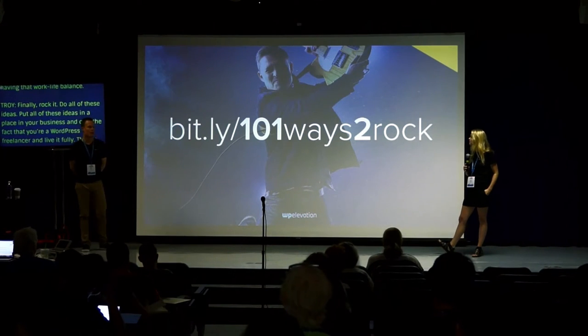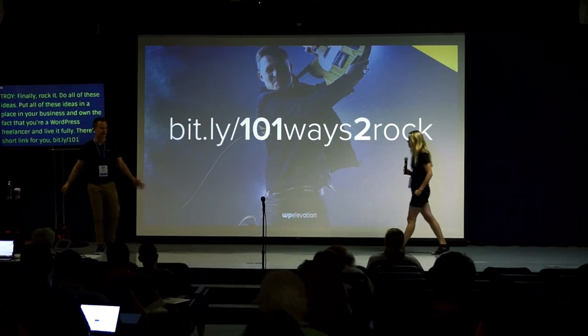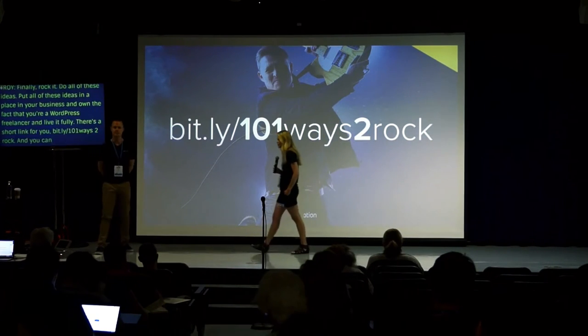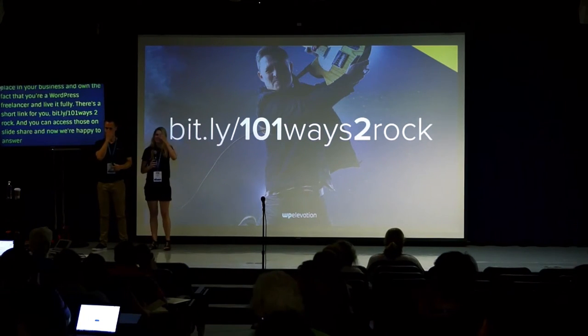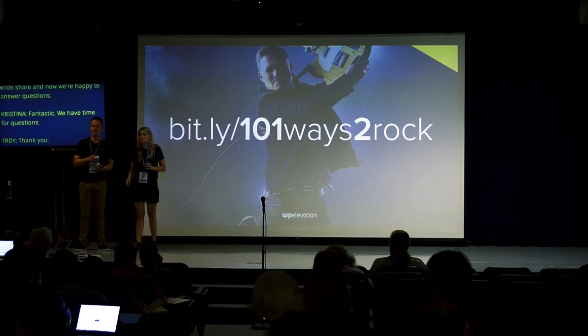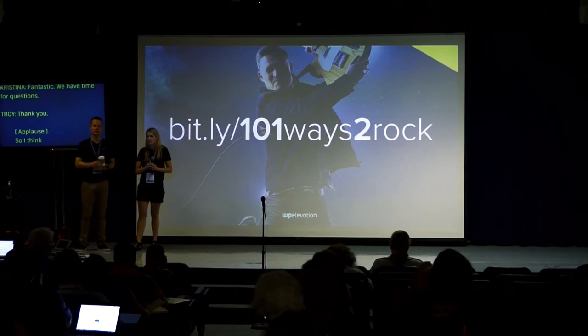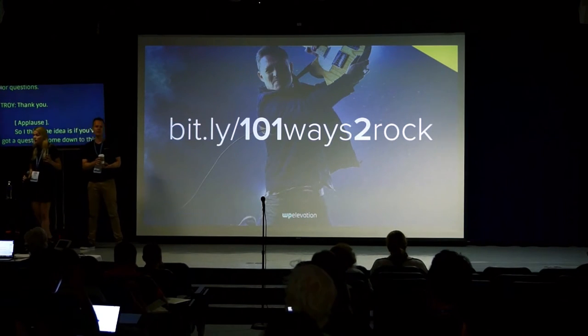Here's a short link: bit.ly/101waystoorock. If you go there, you can access these slides on SlideShare. We're happy to take some questions — if you've got one, come down to this microphone. We've got about eight minutes.